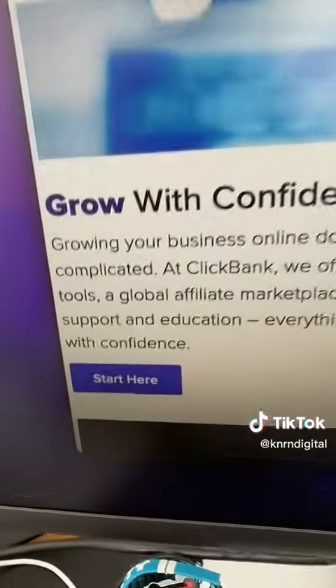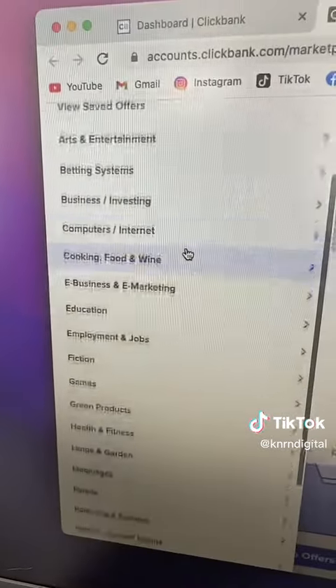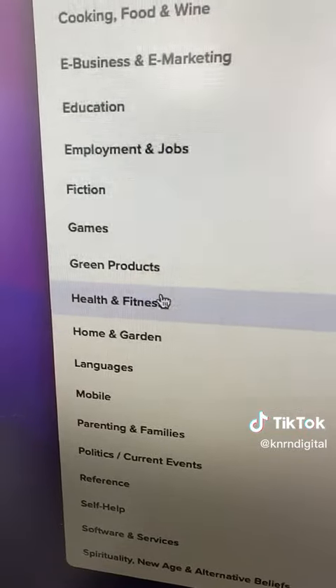First, you want to go to ClickBank and then sign up. Once you've made an account, go to the affiliate marketplace and on your left you'll find a ton of categories you can choose from. I'm going to choose health and fitness for this example.